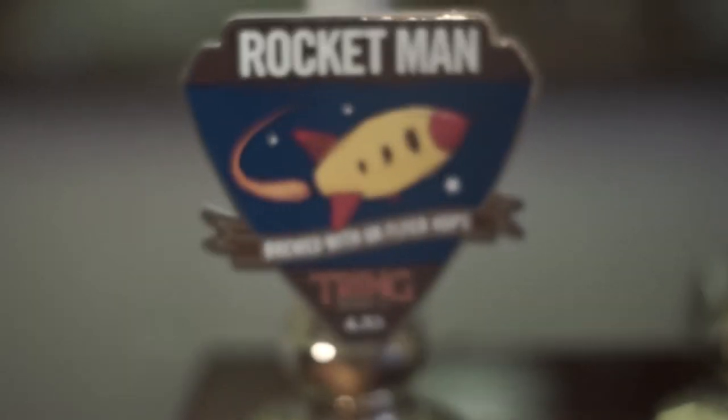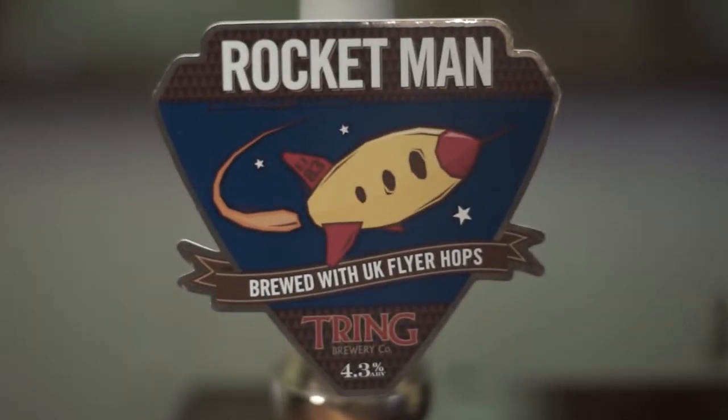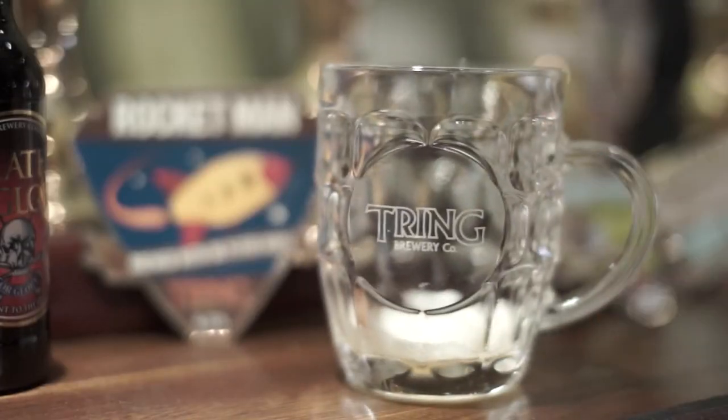Going back a couple of years, we did one called Rocketman, which was basically themed around Elton John and his involvement with Watford Football Club. The former event being in 1983, which is why that particular date is on the pump clip.